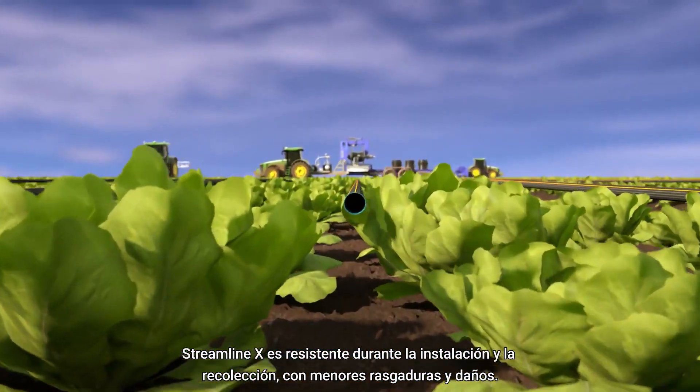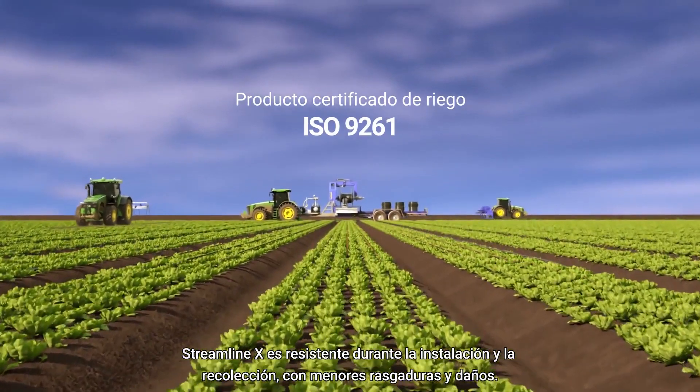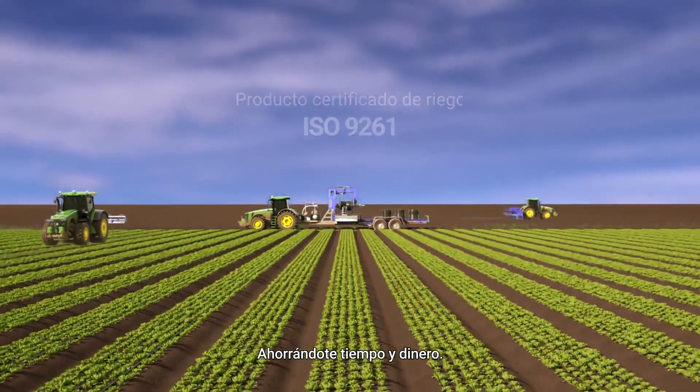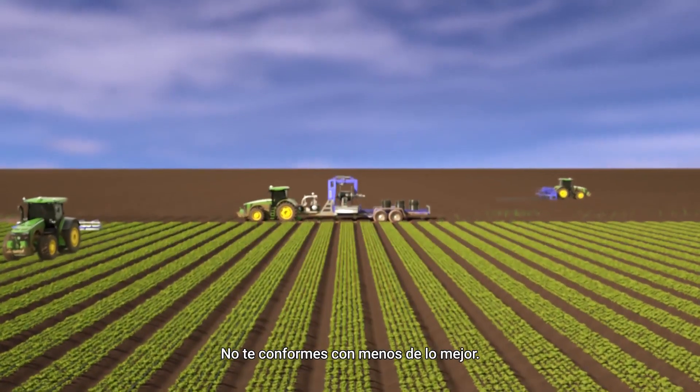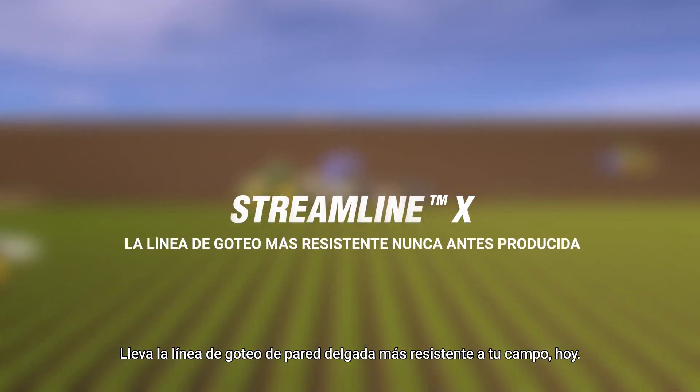Streamline X is tough during installation and retrieval, with less breakages and minimum stops, saving you time and money. Don't settle for less than the best. Bring the toughest thin-wall dripper line to your field today.